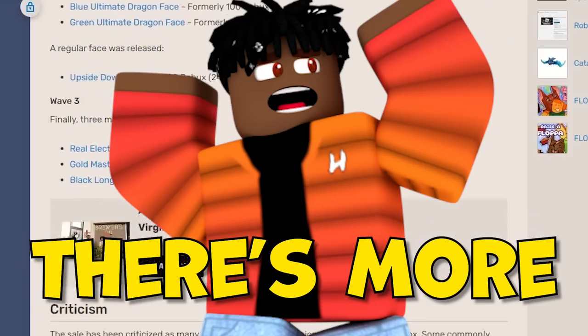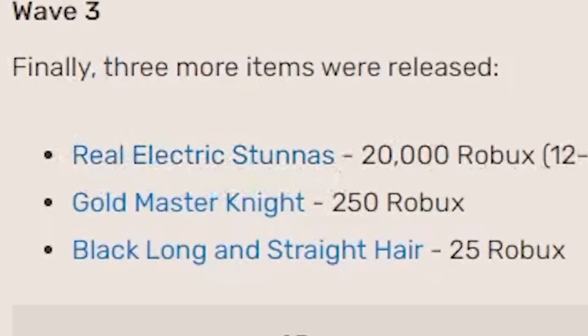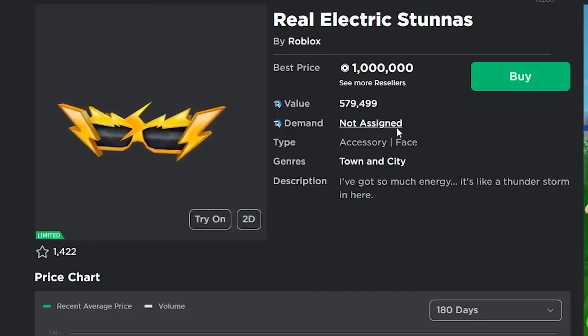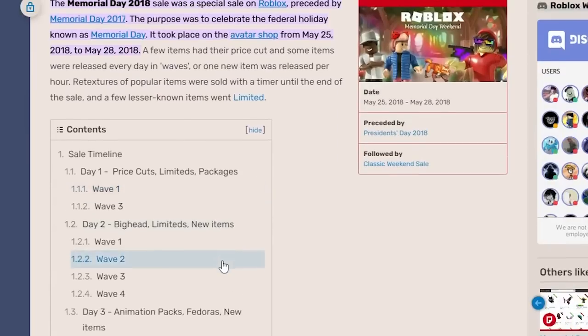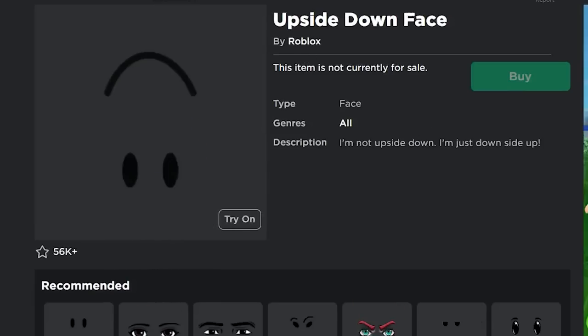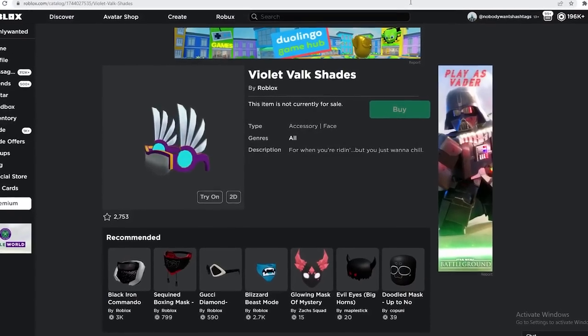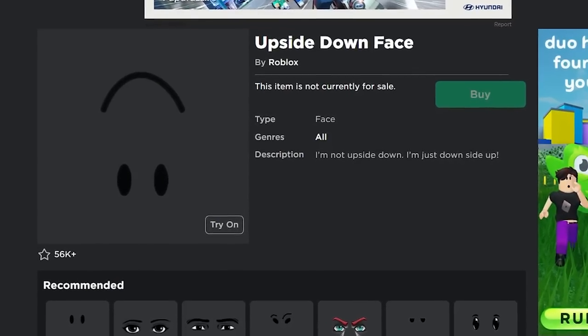On day four of the sale, the Real Electric Stunners came out on a 12-hour timer, and on June 17th of this year that item went limited as well. So the only two timed items that aren't limited from this sale are the Violet Bulk Shades and the Upside Down Face, meaning I definitely think both of them are going to be going limited sometime in the future.